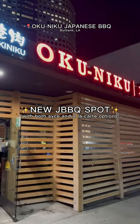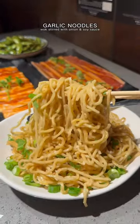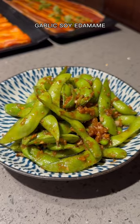There's a new Japanese barbecue spot in town, and you've got to check it out. Okuniku in Burbank offers both all-you-can-eat and a la carte options, featuring some incredible meats and delicious dishes.